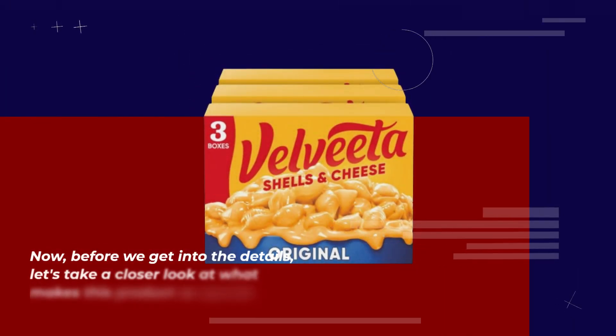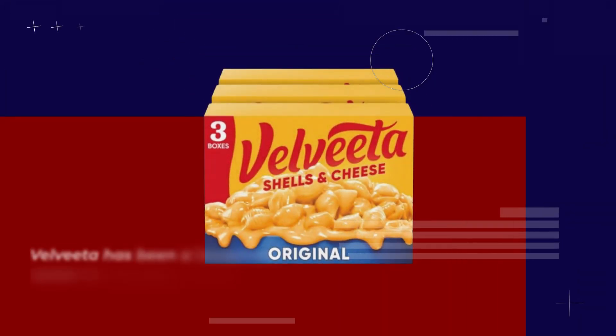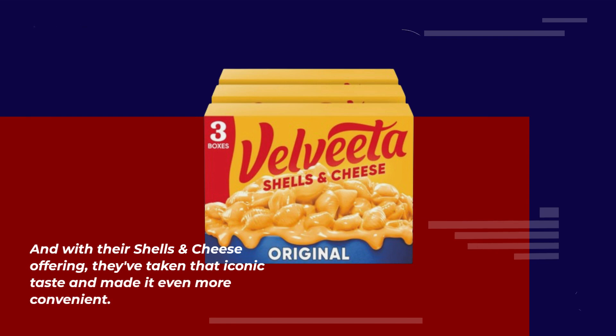Before we get into the details, let's take a closer look at what makes this product so special. Velveeta has been a household name for decades, known for its creamy texture and rich flavor. And with their Shells and Cheese offering, they've taken that iconic taste and made it even more convenient.